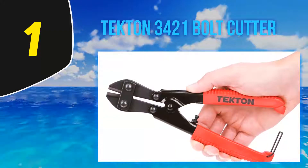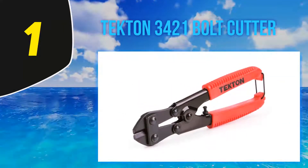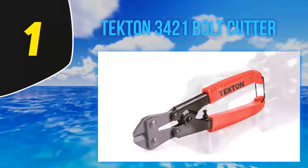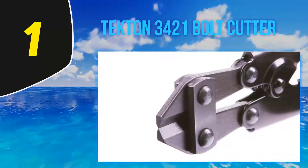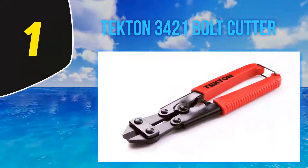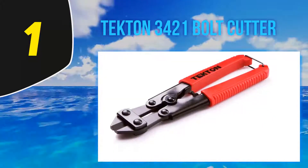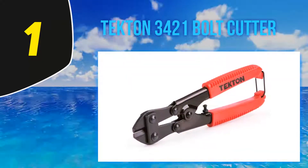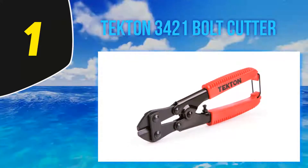And number one, Tecton 3421 bolt cutter. Tecton is one of the best when it comes to manufacturing high quality and versatile tools. Their bolt cutters deliver high crushing pressure to quickly and comfortably get through demanding cutting jobs. The Tecton 3421 features different sizes of jaw capacity including three-sixteenths, five thirty-seconds, one-fourth, five-sixteenths, three-eighths, and one twenty-third inch. This construction is durable and resistant to environmental elements for use in harsh conditions.